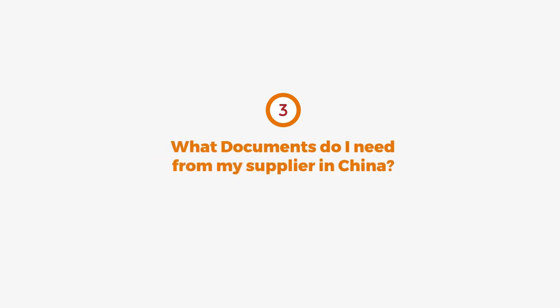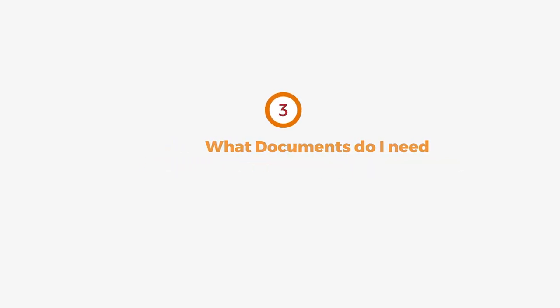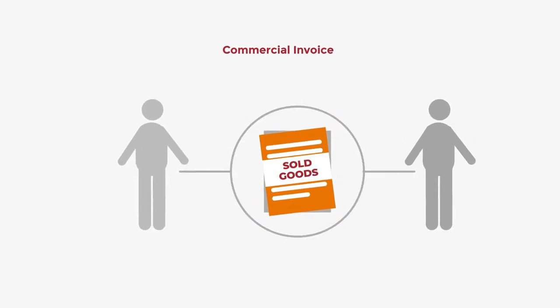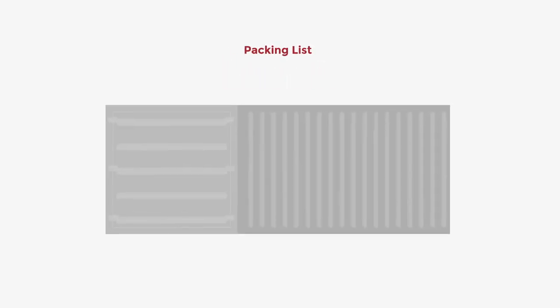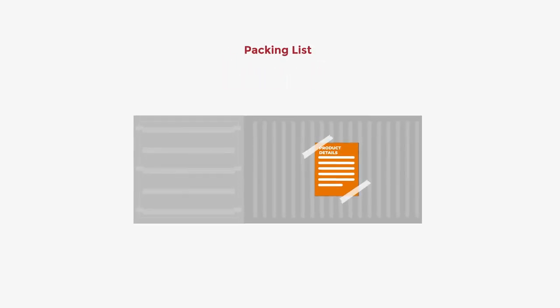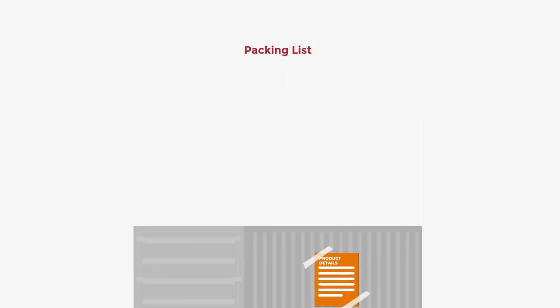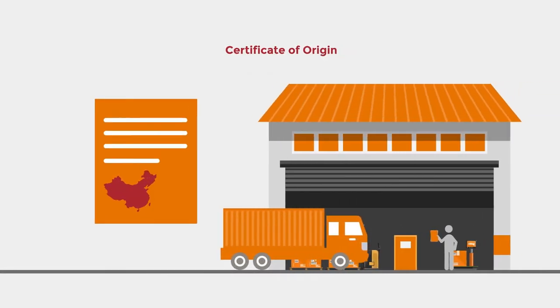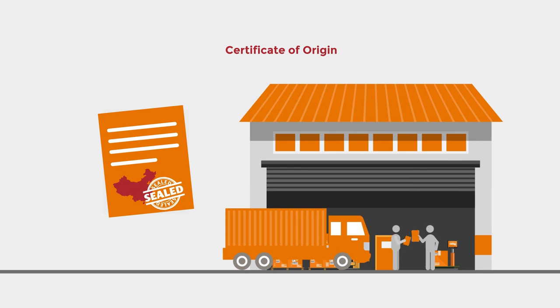Number three: what documents do I need from my supplier in China? You should expect the following documents. Commercial invoice — the document that describes the sold goods and the amount due on the customer. Packing list — a document that includes details about the contents of a package. Certificate of Origin — this helps you qualify for exceptions or reduction of import customs duties in the importing country.